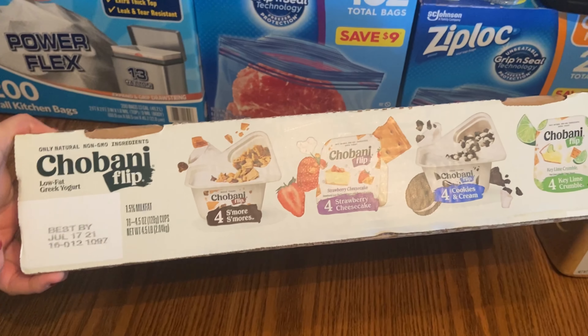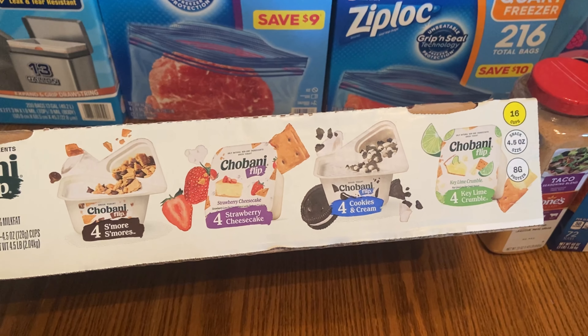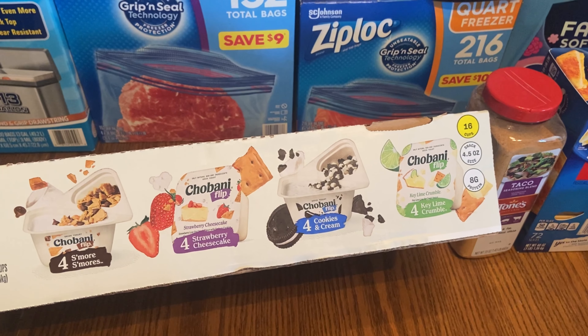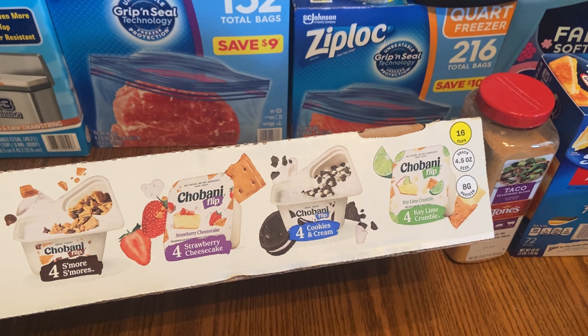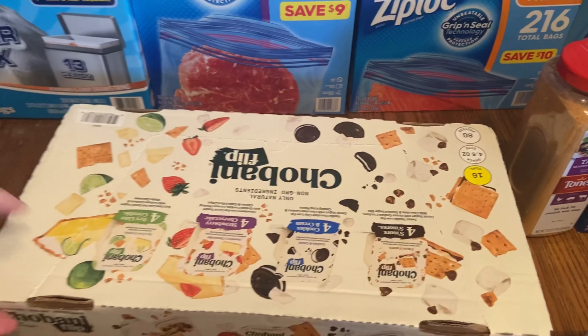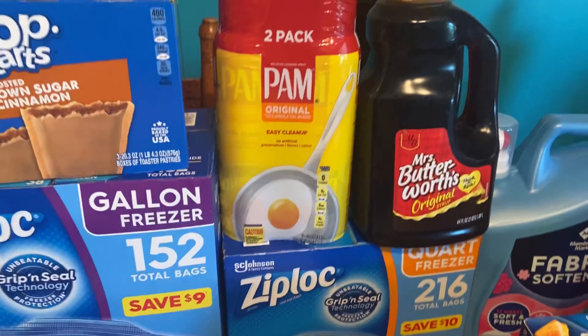I love the Chobani Flips, and this pack has the four s'mores, four strawberry cheesecake, four cookies and cream, and the key lime crumble. I'm not too big a fan of the key lime, but I wanted to give it a try because I like all the other ones in here. It's just a lot cheaper to buy it this way than individually.